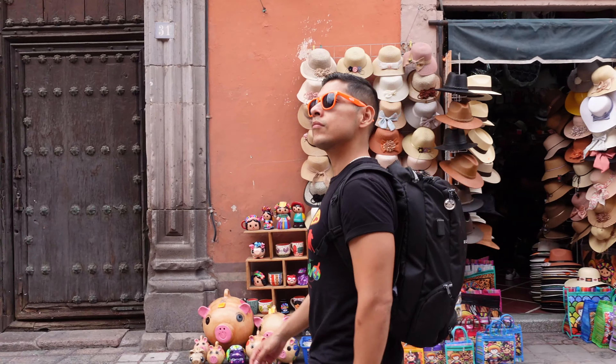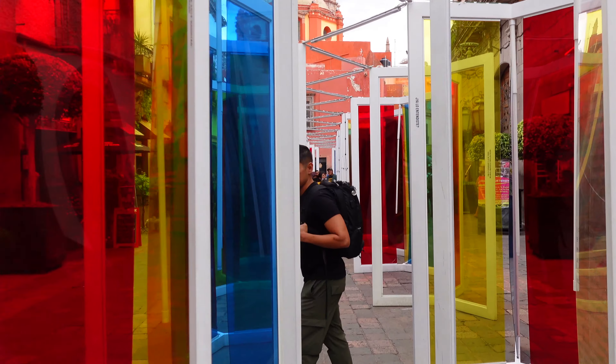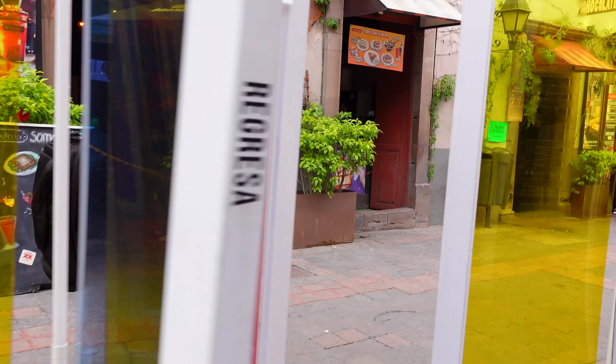Alright, time to start the tour. I think this is our third or fourth time in Querétaro, and every time we've been here there's been something different in this street — some sort of cool art exhibit going on. I'm gonna get lost in here. How cool! That was super cool.